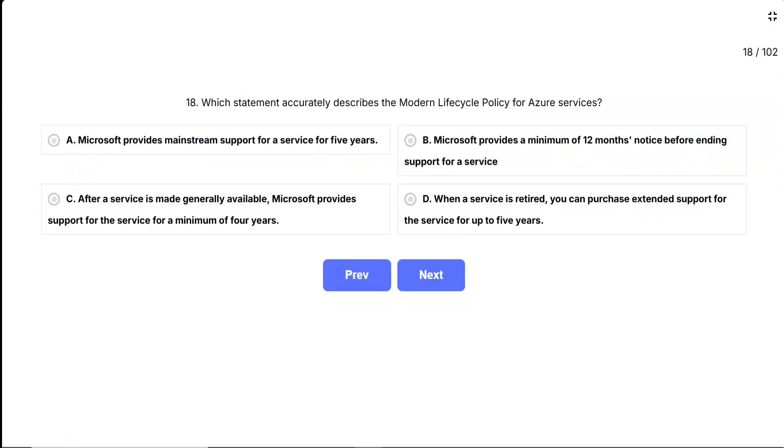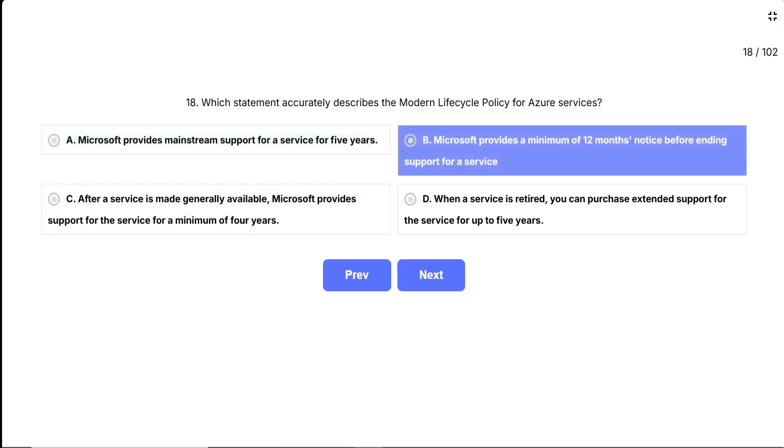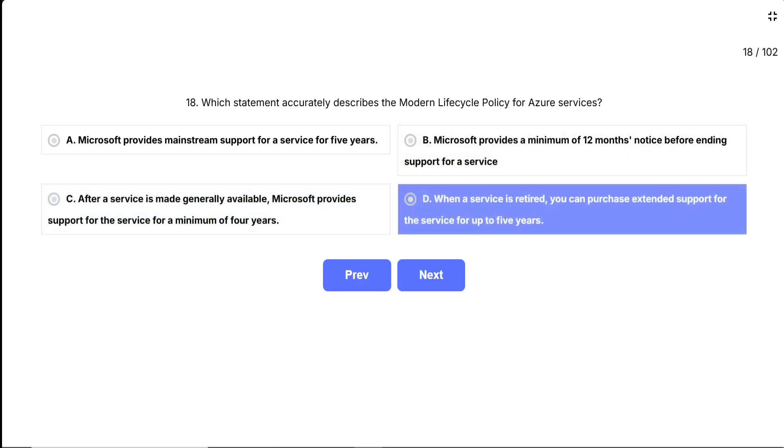The options are: A, Microsoft provides mainstream support for a service for five years; B, Microsoft provides a minimum of 12 months' notice before ending support for a service; C, after a service is made generally available, Microsoft provides support for the service for a minimum of four years; D, when a service is retired, you can purchase extended support for the service for up to five years.